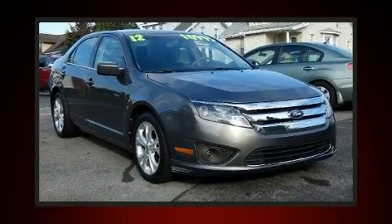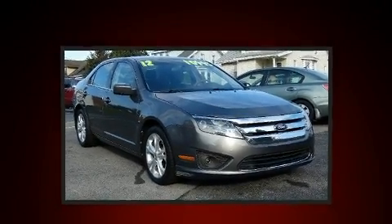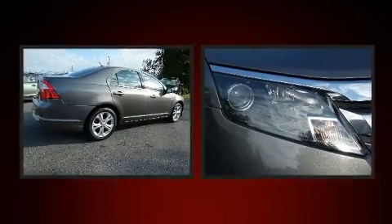Get excited about the 2012 Ford Fusion. It features an automatic transmission, front-wheel drive, and a 2.5-liter four-cylinder engine.